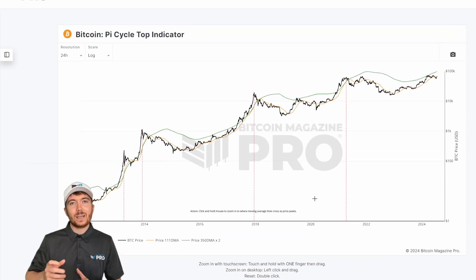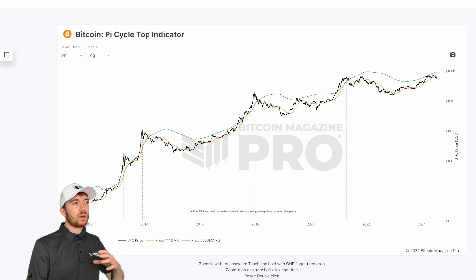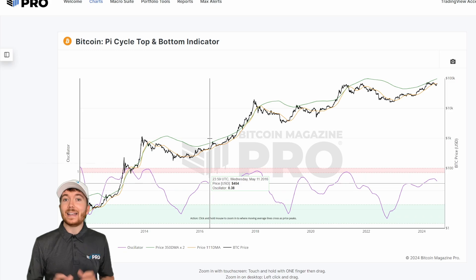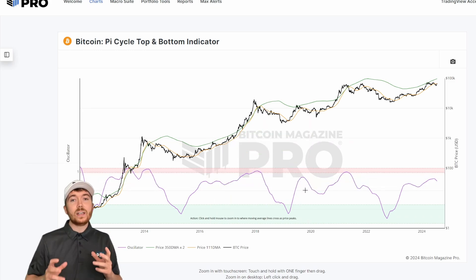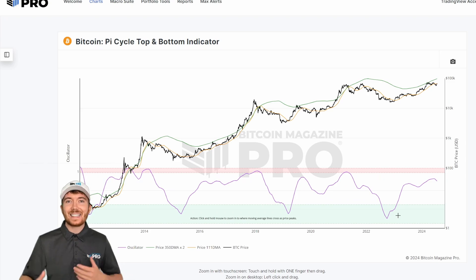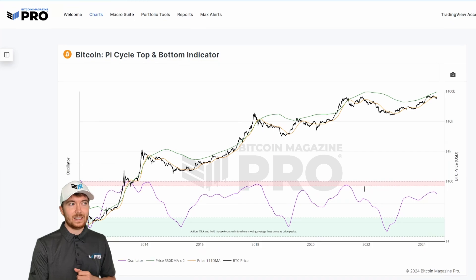So how can we actually use this metric to predict where Bitcoin's going to top out in this cycle? Alongside the traditional Pi Cycle Top Indicator, we can look at the Pi Cycle Top and Bottom Indicator — essentially an oscillator using these two moving averages — to give us an idea of when to potentially take profit when the line reaches the upper red region, and also when to start scaling into positions when Bitcoin's price may be bottoming out. This has been incredibly accurate in giving reliable and profitable buy signals throughout all of Bitcoin's price history.